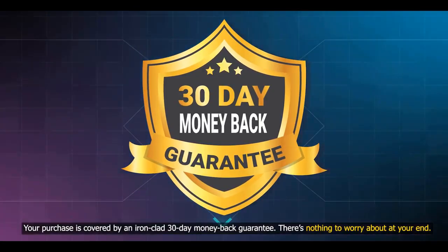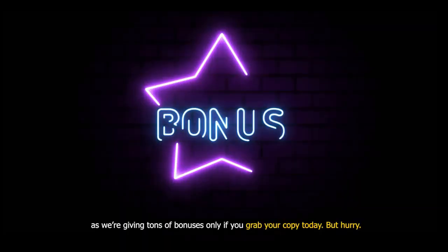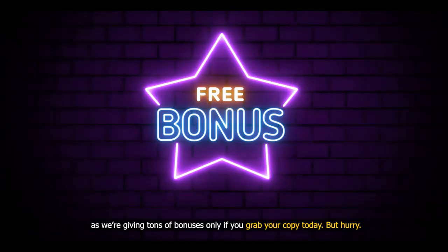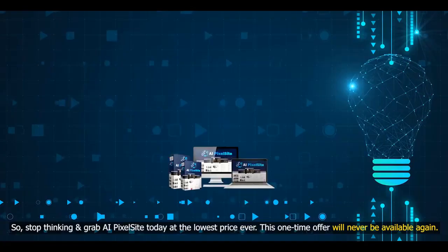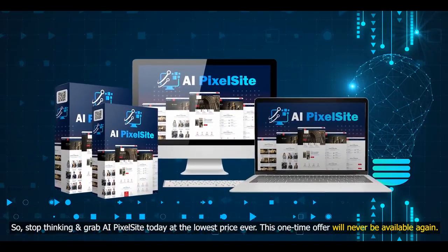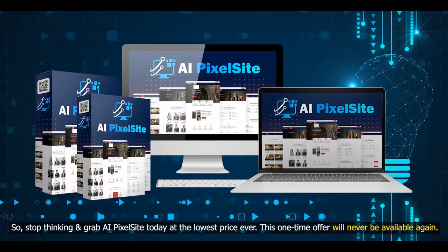There's nothing to worry about. The only thing remaining is to go ahead and take action, as we're giving tons of bonuses only if you grab your copy today. But hurry — once this special time period gets over, AI PixelSite will be available for a premium monthly fee only. So stop thinking and grab AI PixelSite today at the lowest price ever. This one-time offer will never be available again.